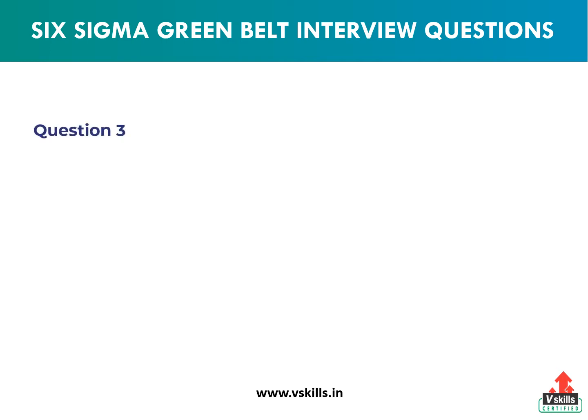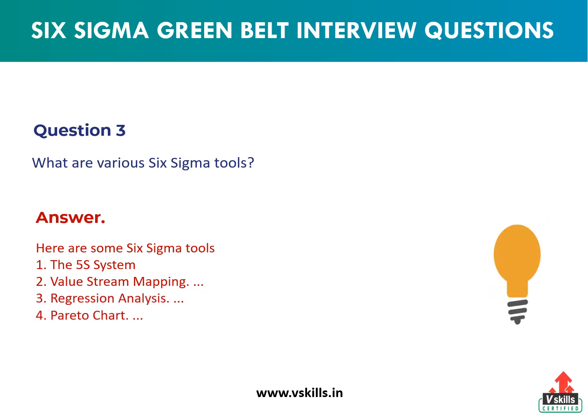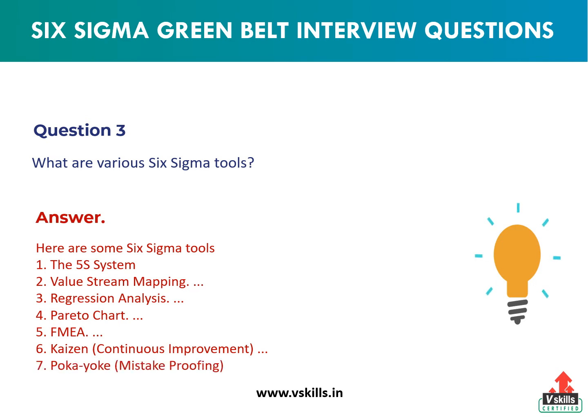Question 3: What are various Six Sigma tools? Answer: Here are some Six Sigma tools: 1. The 5S system. 2. Value stream mapping. 3. Regression analysis. 4. Pareto chart. 5. FMEA. 6. Kaizen, continuous improvement. 7. Poka-yoke, mistake proofing.